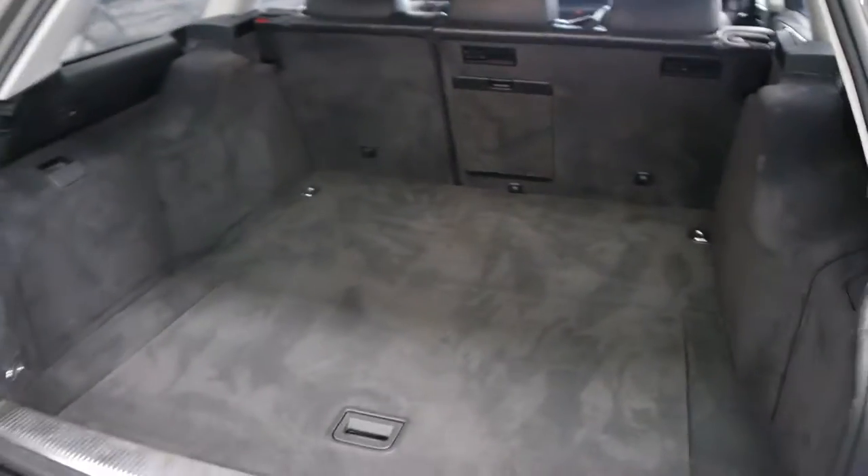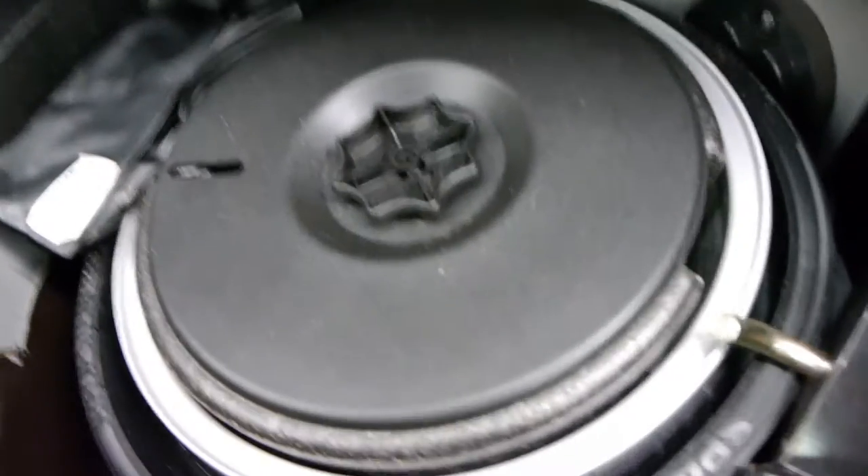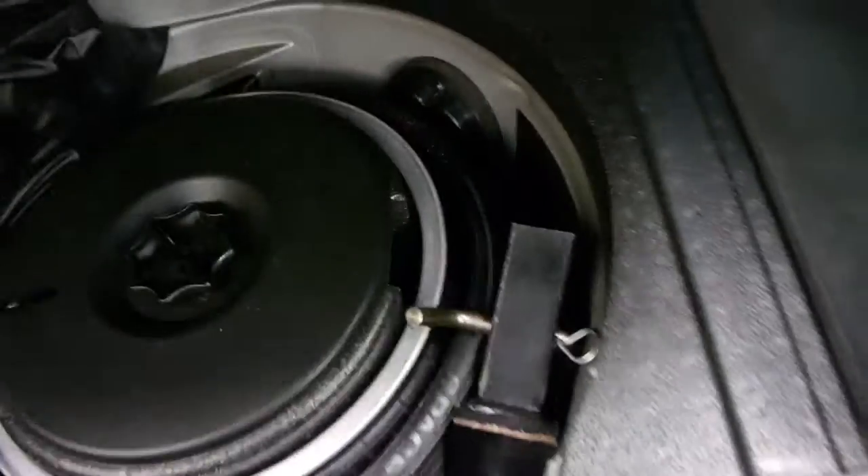It's got a tow bar and tow pack. The interior here looks absolutely excellent. There's no signs of dog hair or anything like that. There's your spare, and there's your tongue for the tow bar.